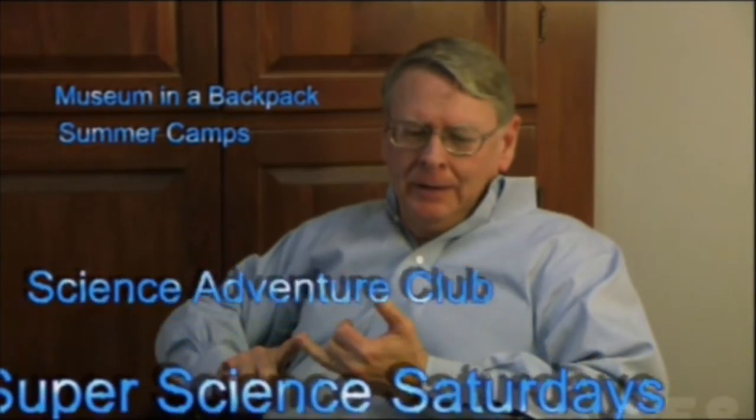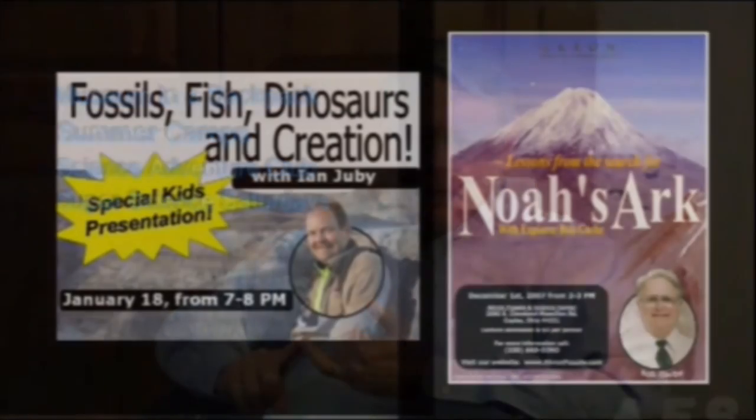We also have Super Science Saturday, which occurs once a month, where kids come in and do an experiment. We have Science Adventure Club once a month with slightly older kids, doing more in-depth work in some of our science research projects.